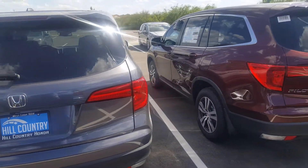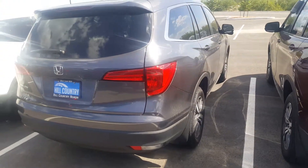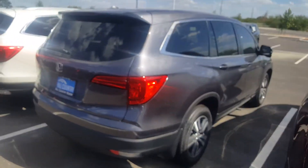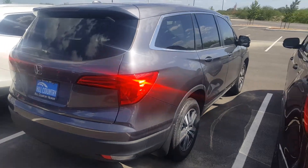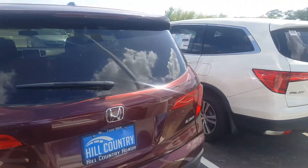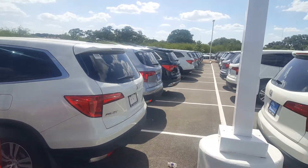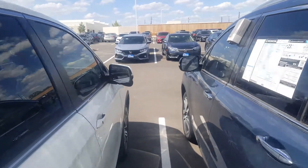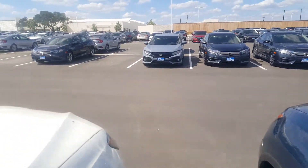My direct number is 210-739-0299. Again, Craig Johnson — reach out with any questions you may have. We are your best option for inventory; as far as the eye can see, we are just covered with inventory.